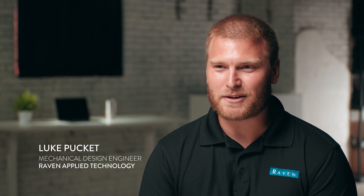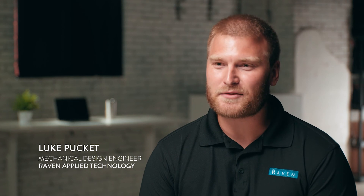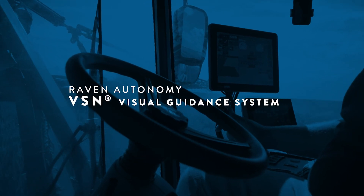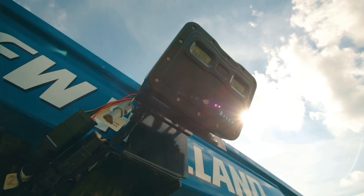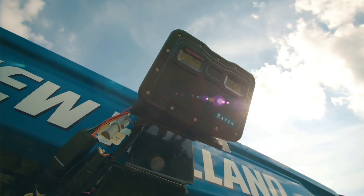My name is Luke Puckett. I'm a mechanical design engineer here at Raven Industries. I've worked in our guidance and steering products for about the past seven years. VSN is our visual guidance system — a camera-based system that looks at crop rows, distinguishes what is crop in those crop rows, and guides the machine.